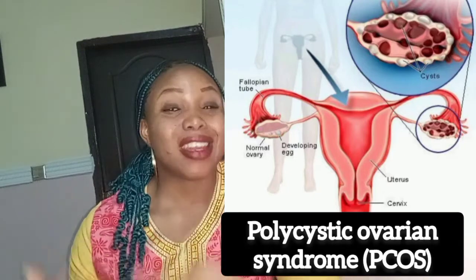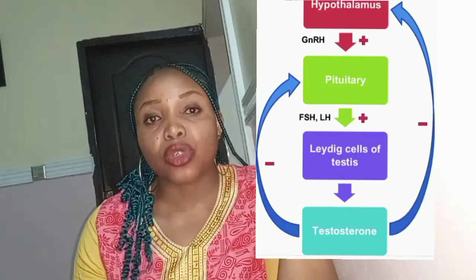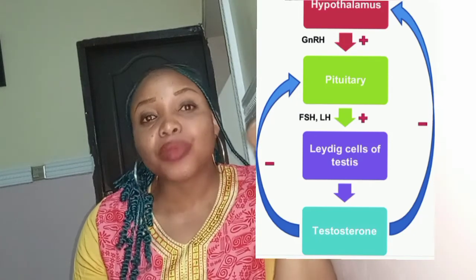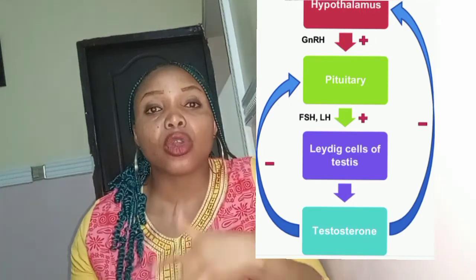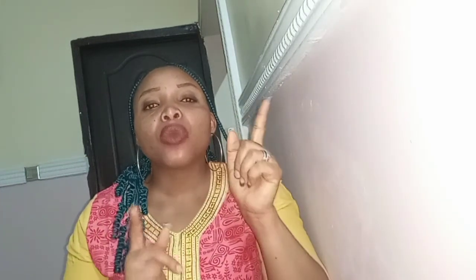Polycystic ovarian syndrome is simply an imbalance in your female sex hormones. Before menstruation occurs, the brain is stimulated to release gonadotropin-releasing hormone (GnRH). When this hormone is released, it causes the pituitary gland to release follicle-stimulating hormone (FSH), which helps in the maturity and growth of the follicle. It also releases luteinizing hormone (LH), which helps in the production of sex hormones.